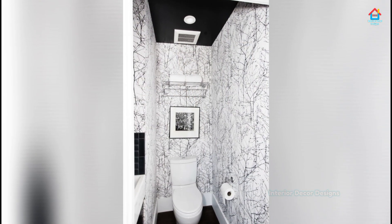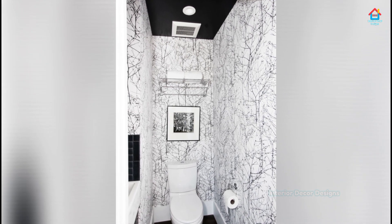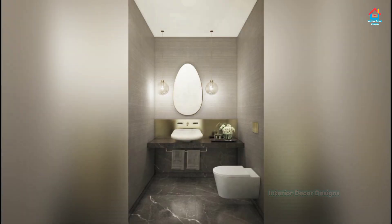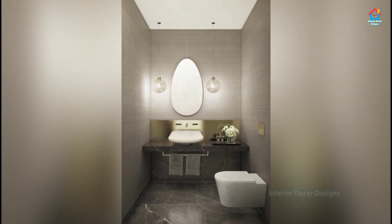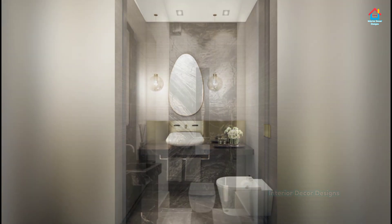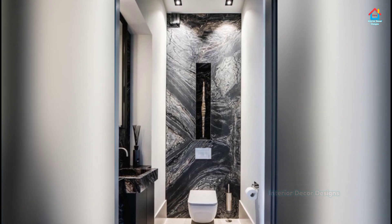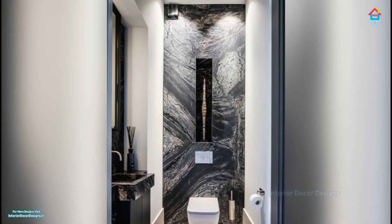Packed with furnishings and decor, small bathrooms can quickly feel crammed. However, that doesn't mean settling for a blank box that's void of personality. Bold decorative tiles add character without compromising on space, while quirky hanging lights and a waterproof gallery wall offer personal touches that don't encroach on the available square footage.